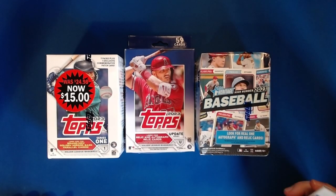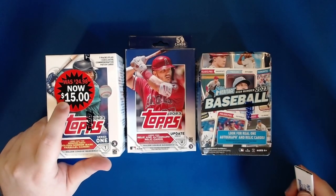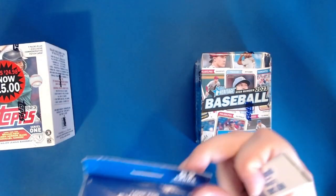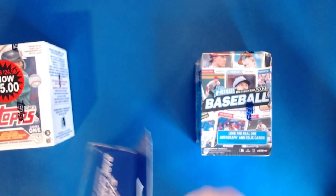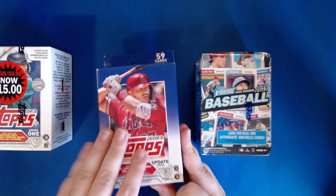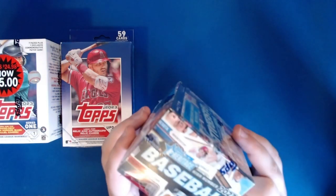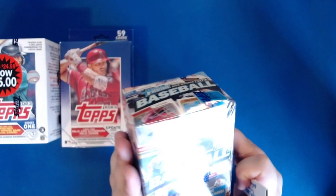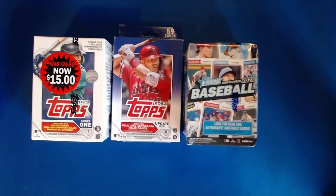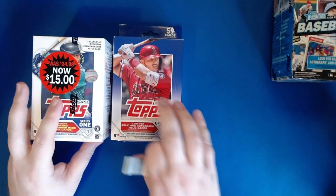So we have Topps Series One, which is now $15. We have Topps Update Series with a slightly damaged box — not very damaged, so it might be something kind of cool but not fantastic, $7 for this. And then a Heritage High Number — the very last box — and it is a very damaged box, so I think we're going to get some pretty good stuff out of that. We're going to go ahead and open all three.